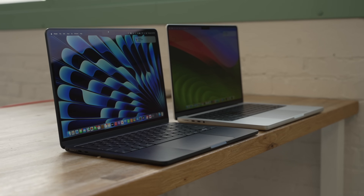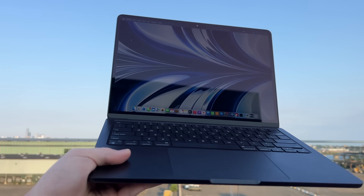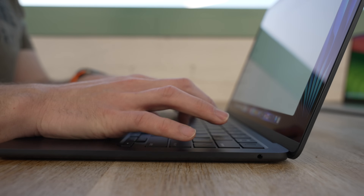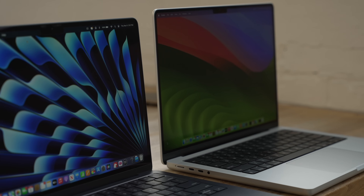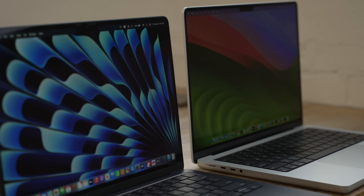The MacBook Air checks a lot of boxes on what makes a great laptop. It's slim, it's lightweight, it has great battery life, a good keyboard, an excellent trackpad, amazing build quality, a good display, and it's capable for so many use cases, all at a really good price point.